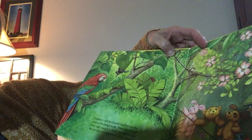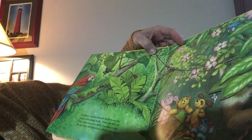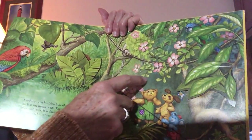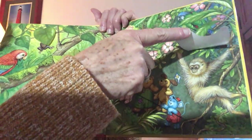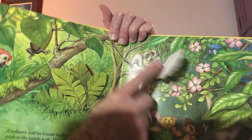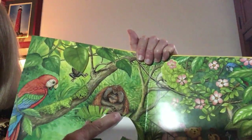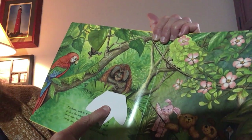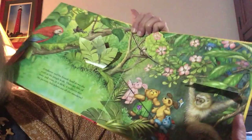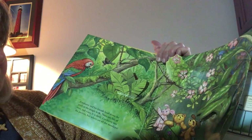Corduroy and his friends head down the path of the jungle walk. There are lots of trees and vines and it's dark. Corduroy sees the parrots, but where are all the monkeys? He sees a parrot. I think I see a flap — there's a monkey! He's swinging in the tree. And there's another flap — there are two monkeys. He's checking his head to see if he's got any bugs on him. And there's a big orangutan. And over here there's a spider monkey swinging through the vines. I think we found all the monkeys. Let's turn the page.